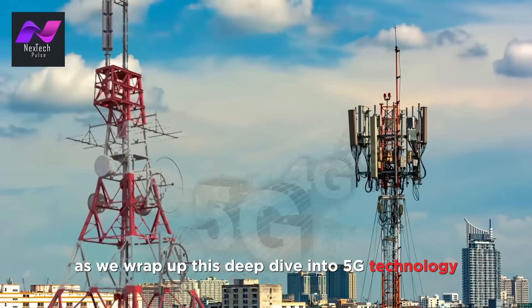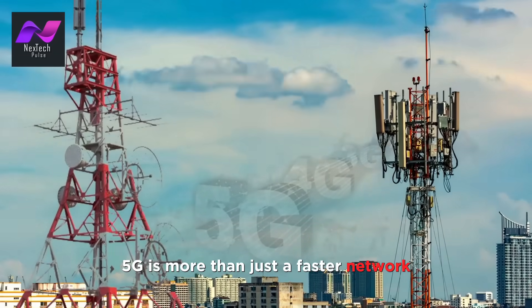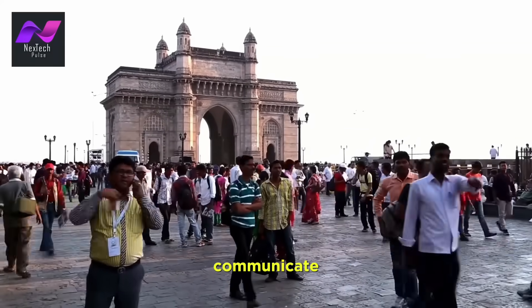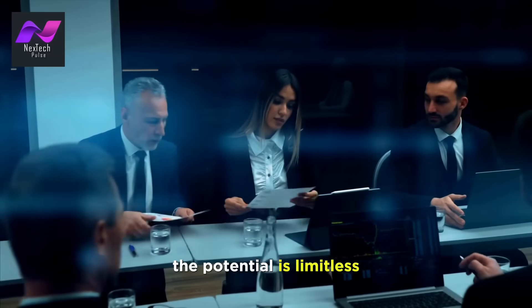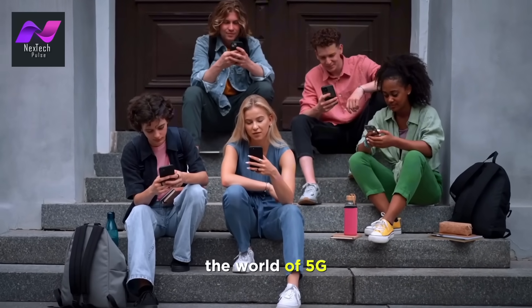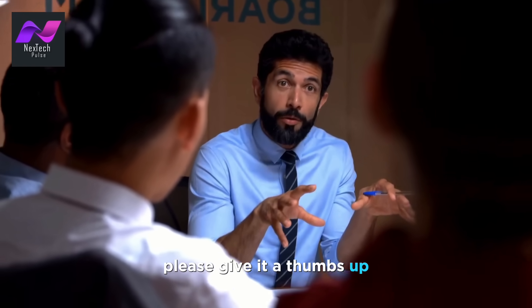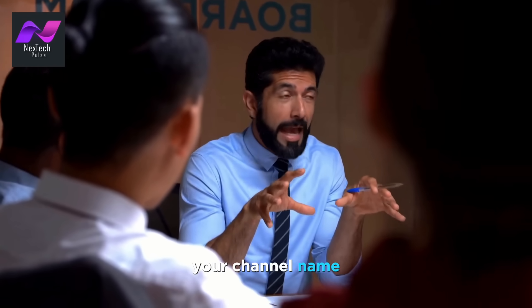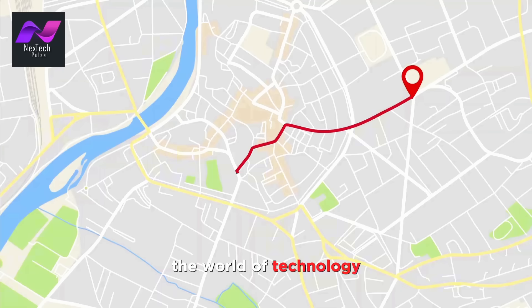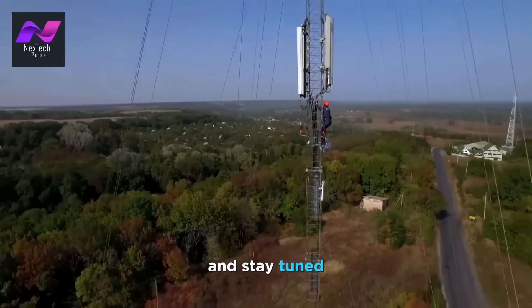As we wrap up this deep dive into 5G technology, one thing is clear: 5G is more than just a faster network. It's a transformative force reshaping how we connect, communicate, and innovate. The potential is limitless, and the impact is profound. Thank you for joining us on this journey through the world of 5G. If you found this video informative and engaging, please give it a thumbs up and subscribe for more tech explorations. Until next time, stay connected, stay curious, and stay tuned for more tech adventures.